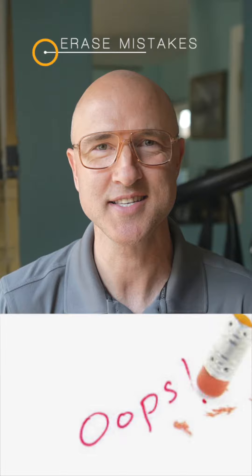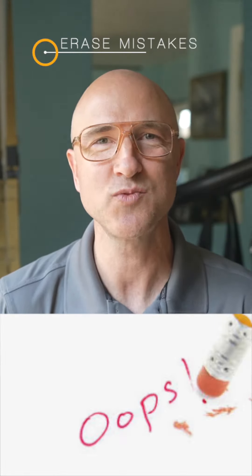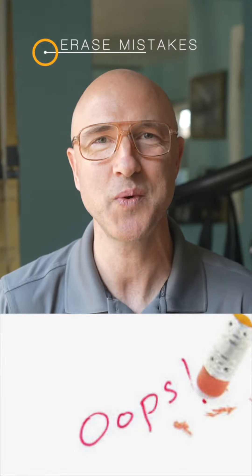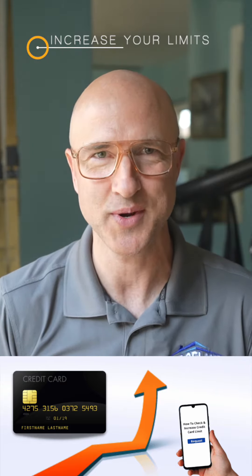Ask that organization to update the information with the bureau. Step four: erase one-time mistakes. Call the company that registered the late payment and ask that it be removed from your record. This won't always work, but for accidents and small errors, it's an easy way to improve your credit score.